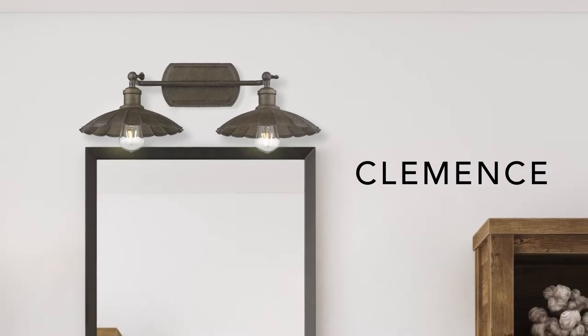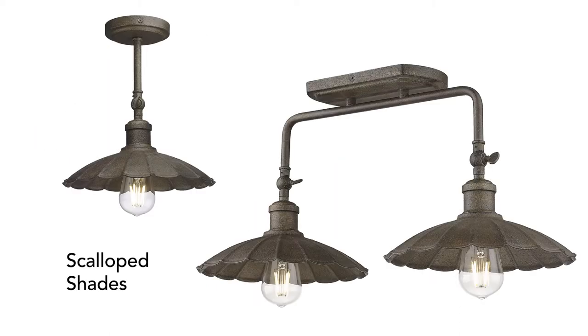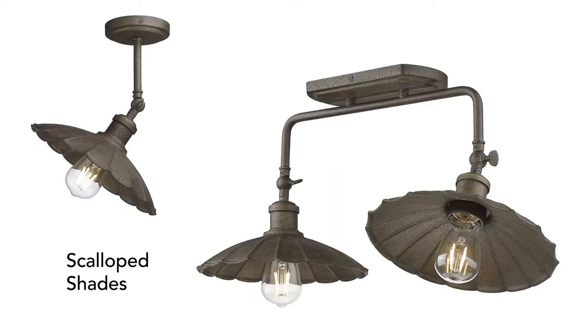Clements is a collection of vintage inspired fixtures. Mount the sconces on a wall or ceiling, and use the thumb screws to reposition the shades.